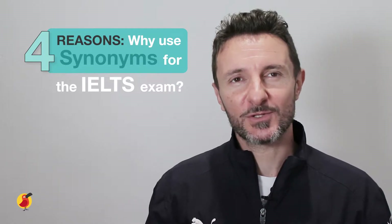Hello Cambly Learners, it's me again, Cambly Tutor Yuri, and today I'll be going over how you can better learn and use synonyms to improve your IELTS score.